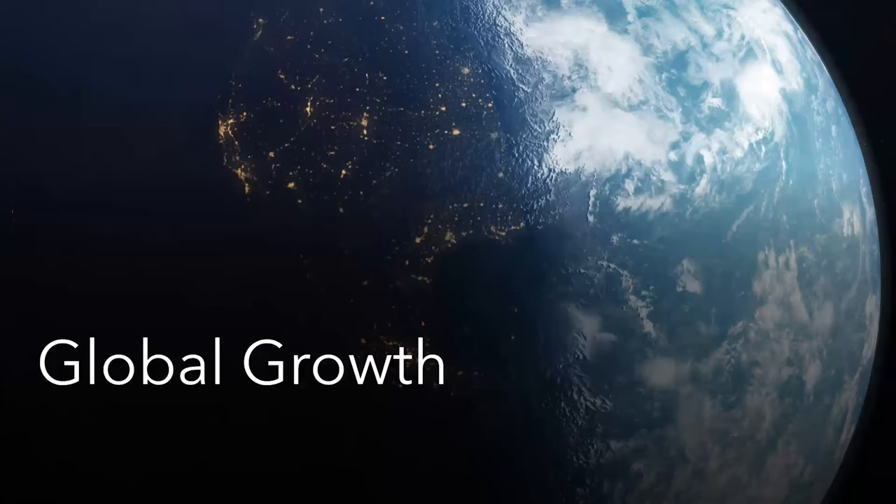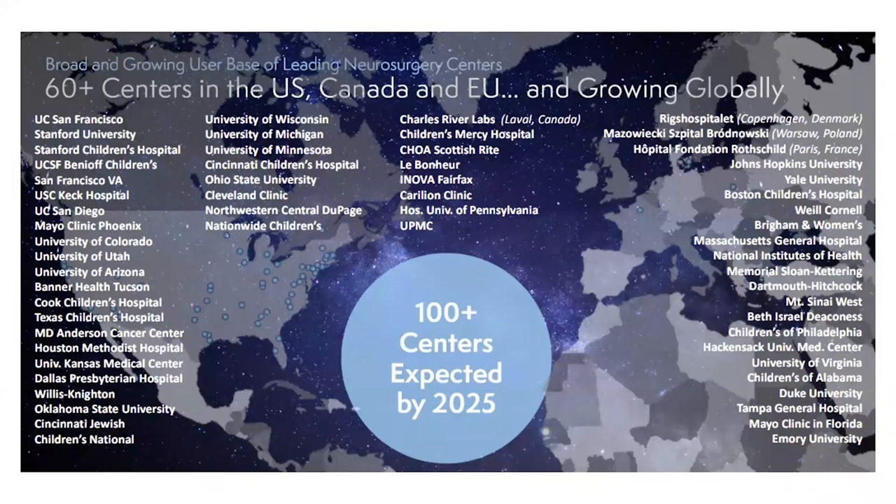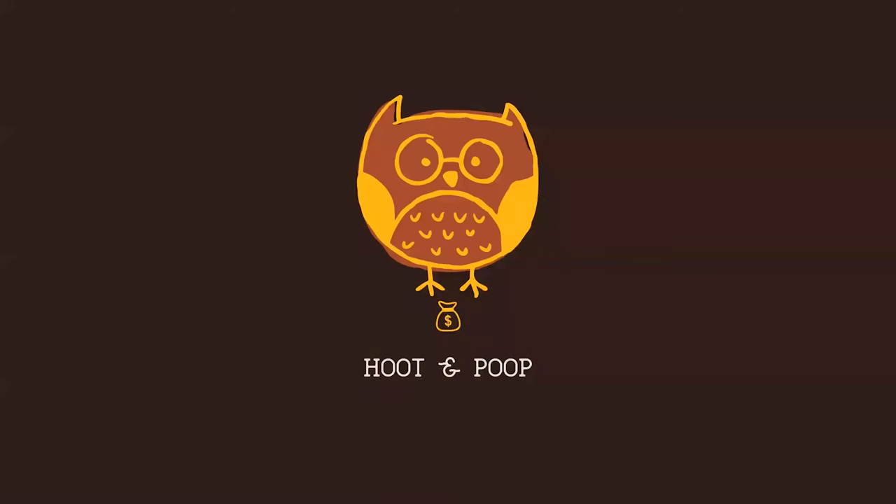Lastly, in terms of global growth, ClearPoint Neuro currently has about 60-plus centers using its system, and expects to grow to 100-plus centers. The more centers they have, the more patients they will target — and more importantly, they will be able to positively impact the lives of these patients. With that, I've come to the end of part two of ClearPoint Neuro. I hope you enjoyed this portion — do like, subscribe, and comment below to let me know what to improve or what content you'd like to see. Invest safe.